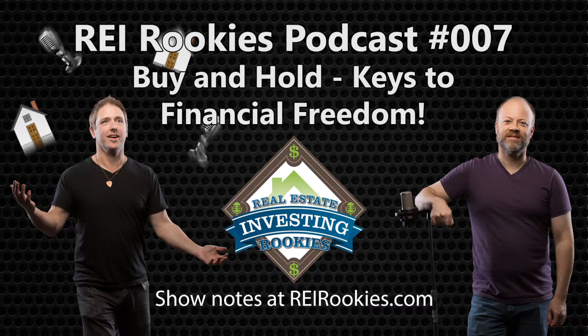We might have a surprise fifth exit strategy, but you'll have to tune in for the next episode.